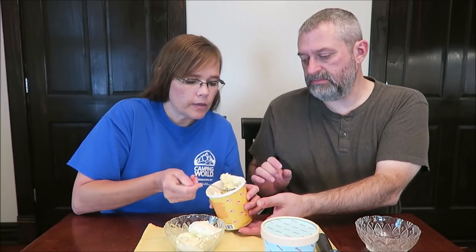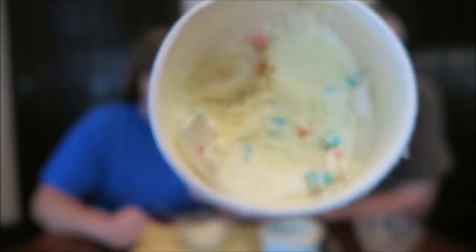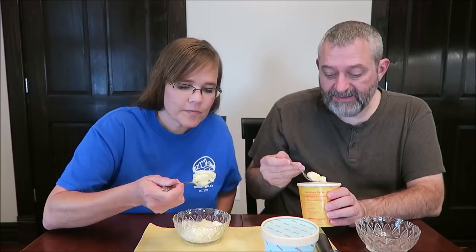I don't even know if I need my scoop — it feels pretty soft. We've had it out for a little while, so it's softer than probably ideal. The cat is saying hello in the background, just in case you can hear it. I'm just going to eat it out of the tub.